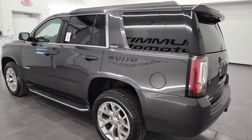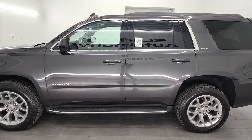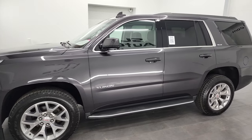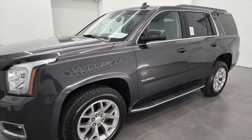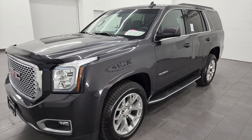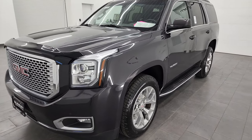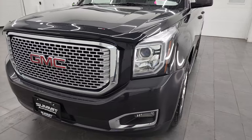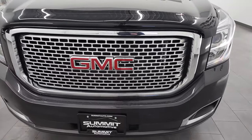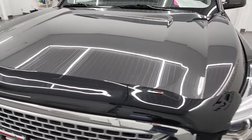This 2016 GMC Yukon has the 5.3 liter V8 gas engine. This vehicle has been fully safetied and inspected by our service shop, has a fresh oil and filter change, all the fluids have been checked and topped off, and it has four brand new tires and it is 100% ready to go. I'm going to go all the way around inside, start it up, take a look under the hood and give you the most accurate representation of the vehicle that I can.